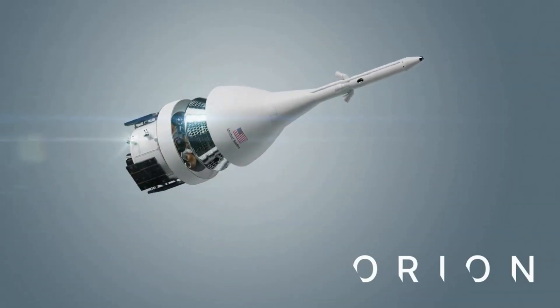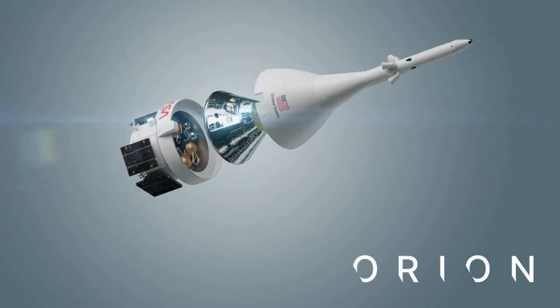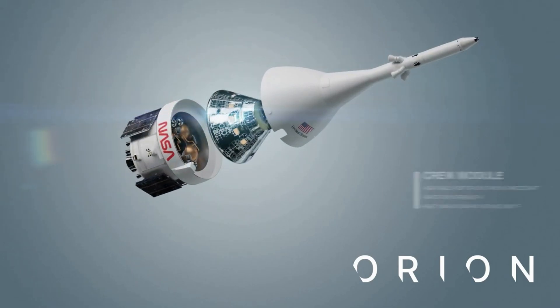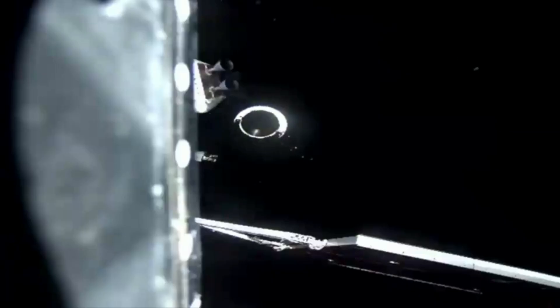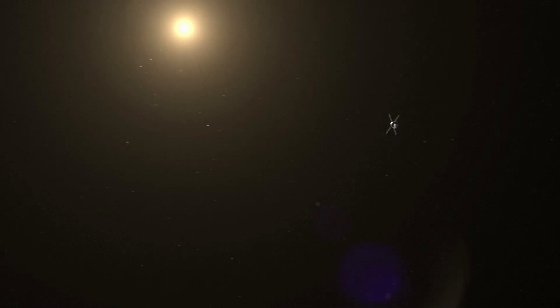Last night, engineers began a 24-hour test of the Reaction Control System engines to evaluate engine performance for standard and non-standard thruster configurations. The test will provide data to inform procedures and ensure that the Reaction Control thrusters can control Orion's orientation in an alternate configuration if there is an issue with the primary configuration. Just after 1:42 p.m. CST on November 24th, Orion was traveling 222,993 miles from Earth and 55,819 miles from the Moon, cruising at 2,610 miles per hour — all of which leads up to today's retrograde burn.